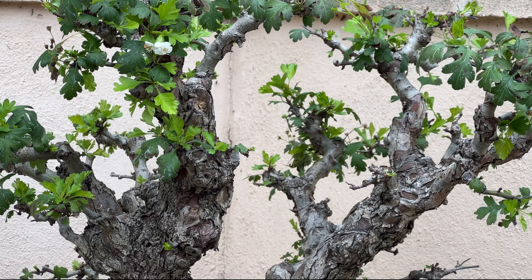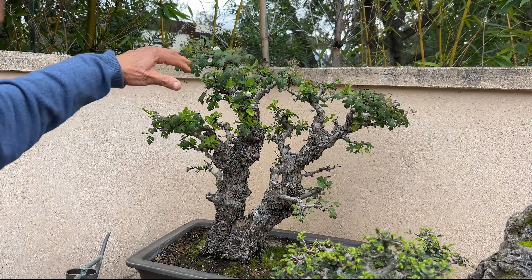I did this one maybe two months ago and I want to gradually fill it out. It used to be a double trunk but this is all there is now — that's okay, it shows the age.